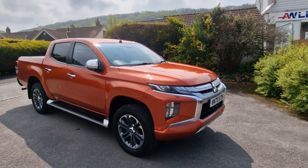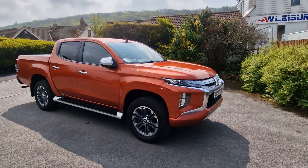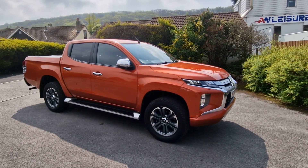Hi folks, Paul from Auto Wholesale. Today I'd like to show you this lovely looking Mitsubishi L200 double cab, which is 70,000 miles from new.